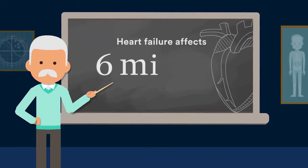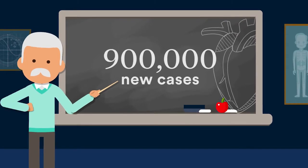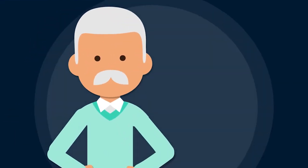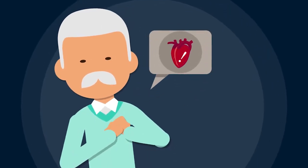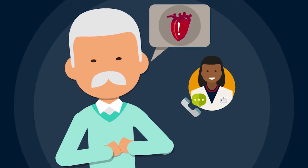Did you know that heart failure affects 6 million Americans and 900,000 new cases are diagnosed each year? If you or a loved one is diagnosed with a heart condition, we recommend working with your doctor to monitor your ejection fraction.